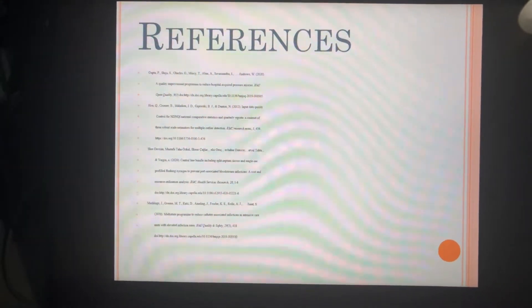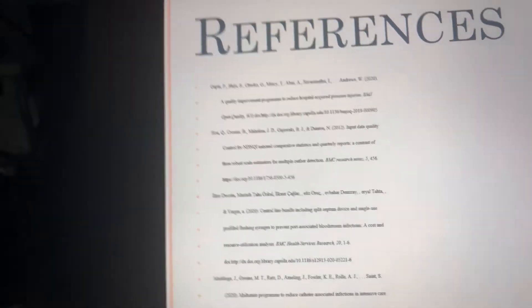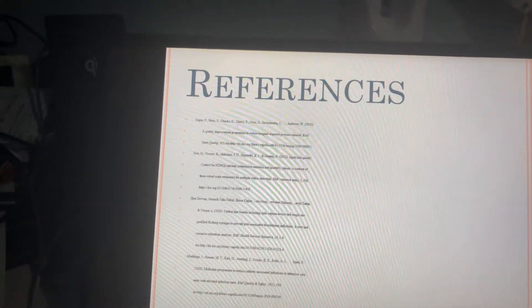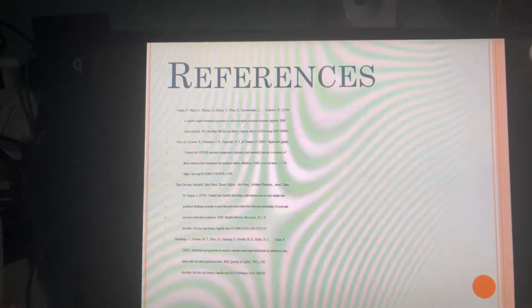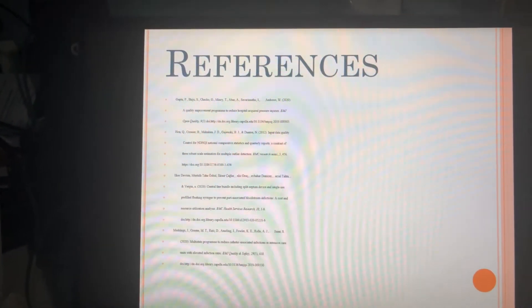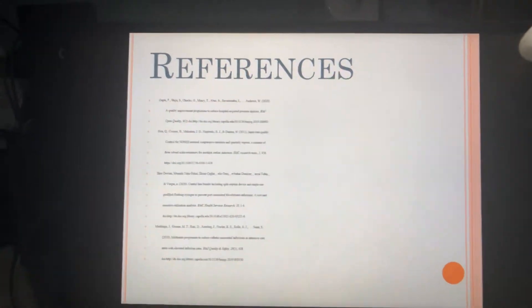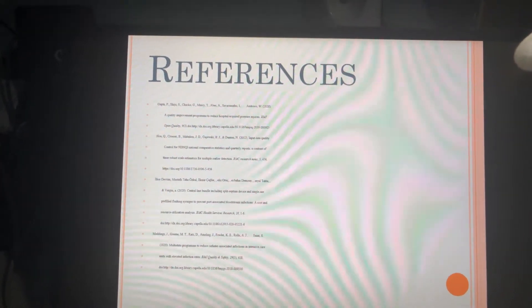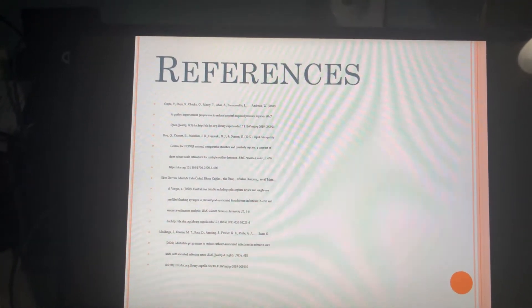The references for this presentation include Gupta et al., who had a quality improvement program to reduce hospital-acquired pressure injuries. This is very similar to what we did at the NICU — creating a bundle of preventive measures that we chart on every shift. They were able to reduce pressure injuries by 84.4% just by following this bundle.